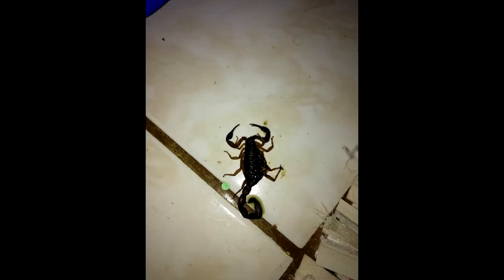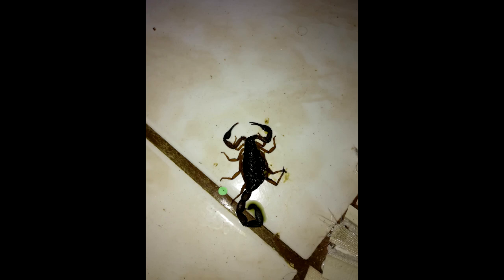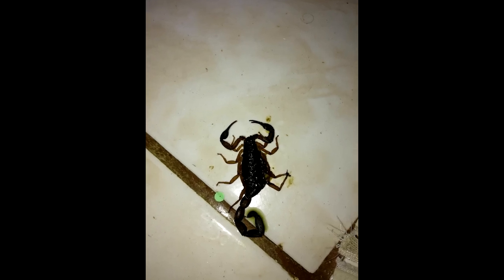That actually happened to our youngest son, Lakai. He had left his shorts on the floor of a place we were renting, a scorpion got in there, he put them on and it stung him twice in his inner thigh. So yeah, shake your clothes and towels out before you use them.